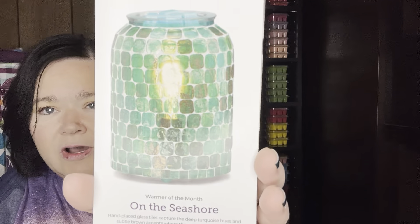The warmer of the month is 'On the Seashore' and it is beautiful, oh my goodness. They're doing a lot of coastal, beachy type decor. We've had the warmer of the month that was like the lighthouse — I can't remember what it's called — and there's the one in the catalog that's kind of like the beach lantern. All super cute stuff. Check this out, 'On the Seashore.'